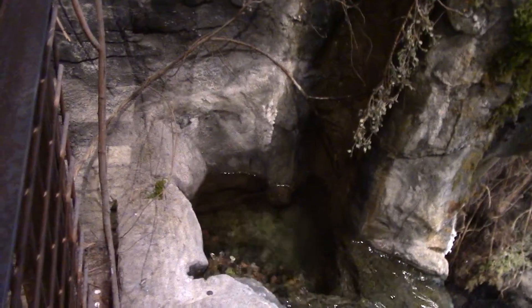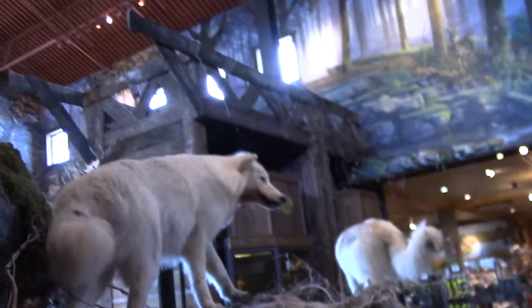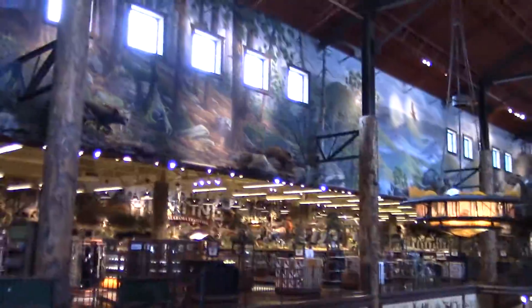Look at this. Little waterfall there. Little fish tank. This place is something else. Again, video doesn't do it justice. You've got to come see it for yourself.